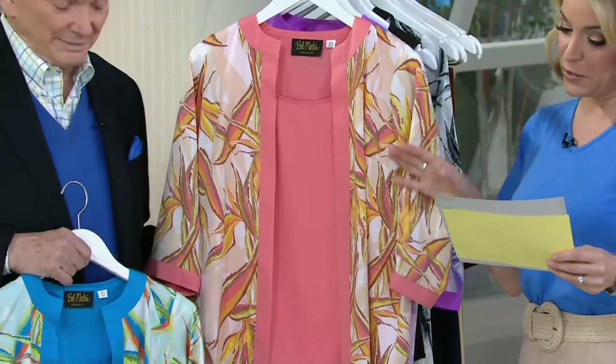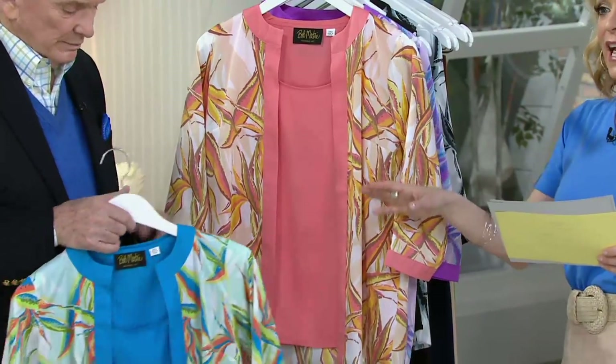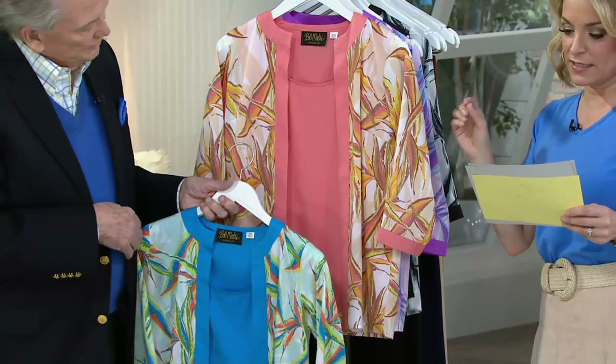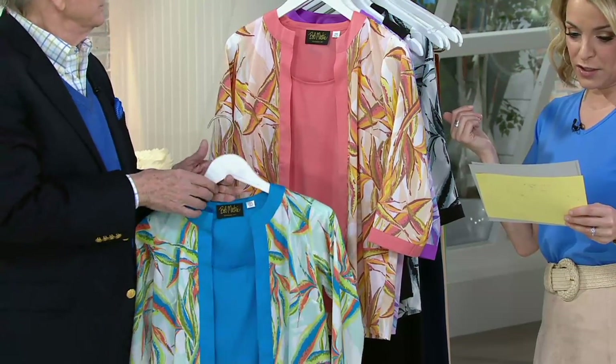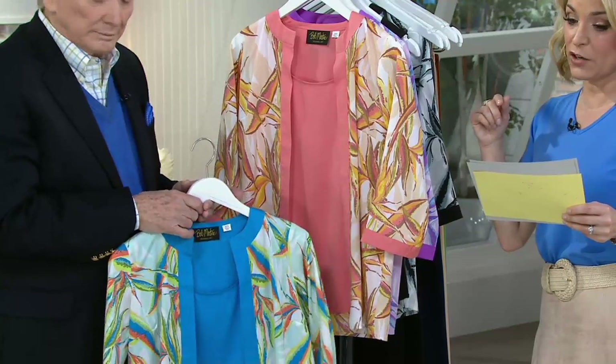This is item number two-six-five-zero-four-seven, the crepe de chine paradise print cardigan and solid tank. You're getting the set at a QVC price of sixty-seven dollars, with three easy payments of twenty-two dollars and thirty-three cents. It's the first day we're presenting it on easy pay, and that easy pay will go away at the end of the day.